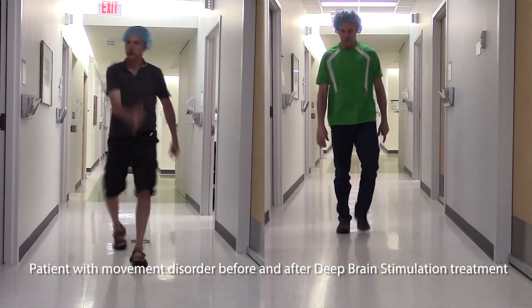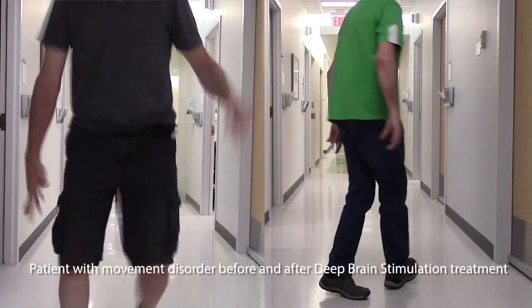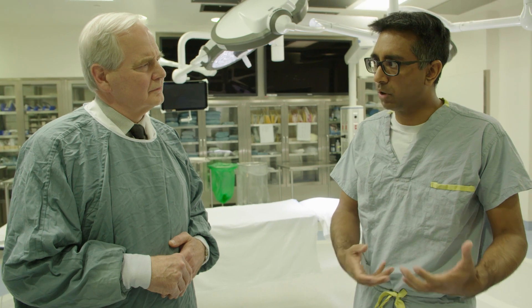With deep brain stimulation and very focused lesioning, we can really treat the worst-of-the-worst patients — those suffering from obsessive compulsive disorder and in some cases very severe depression. These patients are so severe that they are admitted to hospital several times over their lifetime, can't leave the hospital, are on multiple medications that have failed, and their quality of life is very poor. Just as with movement disorders, we can find key parts of the brain and key circuits that we can modulate.